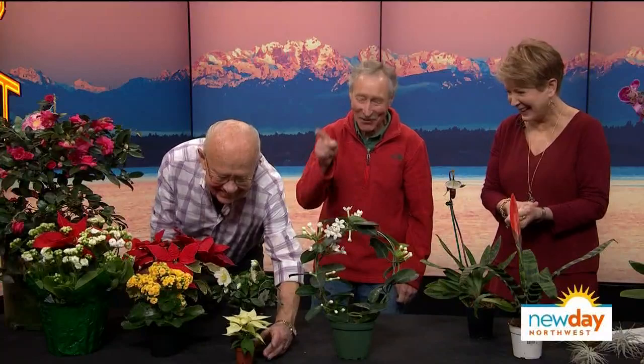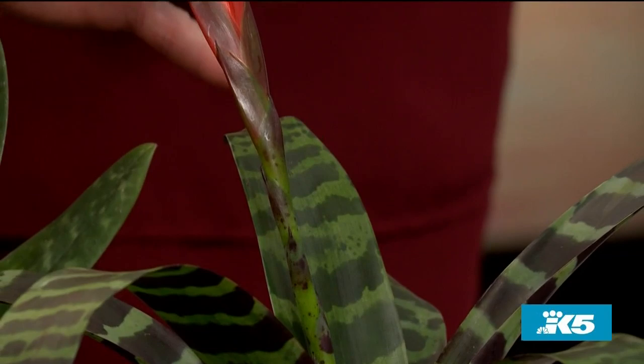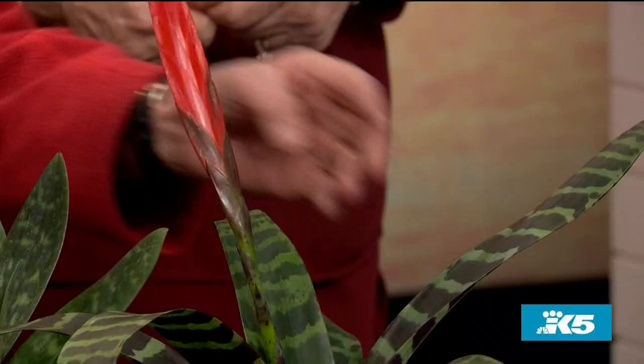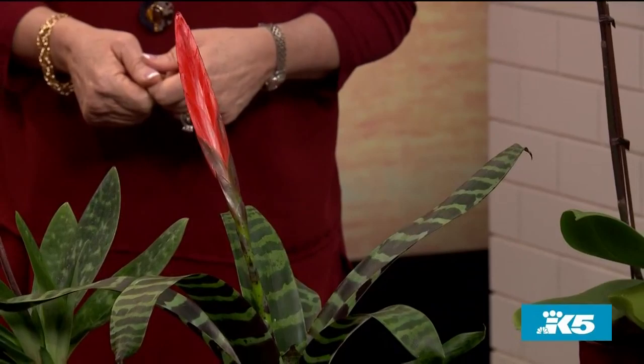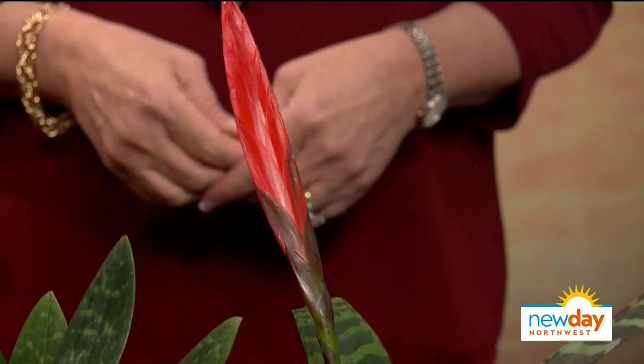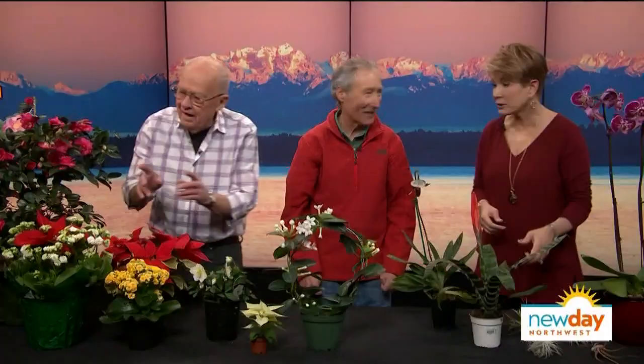Cisco's next plant is a bromeliad called Vriesea splendens, or the beautiful sword. You get beautiful foliage and a wonderful flower. The perfect gift for the person who murders every plant they get — because this is going to die as soon as it's done blooming, in about two to three months. Then just throw it in the compost pile. Perfect for the plant murderer.